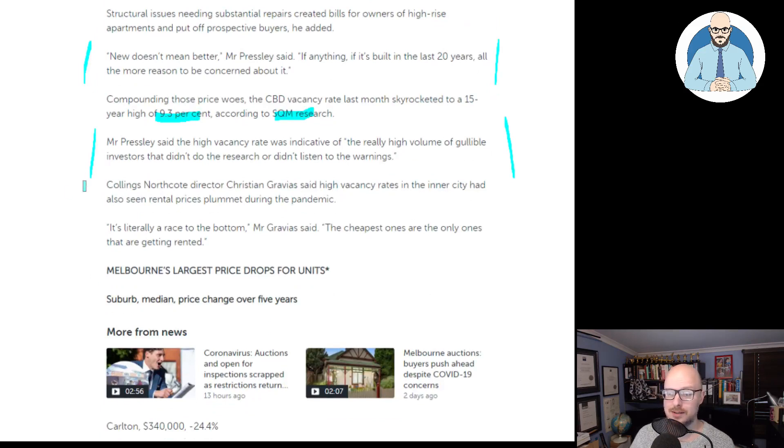Collings Northcote director Christian Gravis said high vacancy rates in the inner city had also seen rental prices plummet during the economic lockdown. It's literally a race to the bottom, he said. The cheapest ones are the only ones that are getting rented.